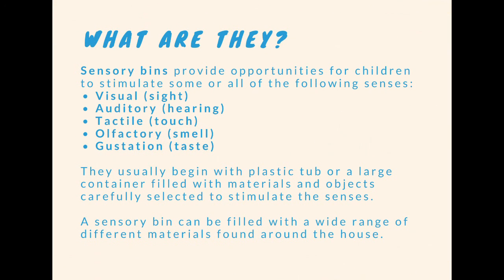What are sensory bins? Sensory bins provide opportunities for children to stimulate some or all of the following senses: visual, auditory, tactile, olfactory, and gustation. They usually begin with a plastic tub or a large container filled with materials and objects carefully selected to stimulate the senses.